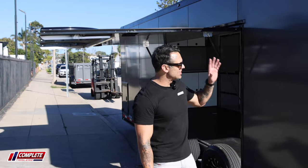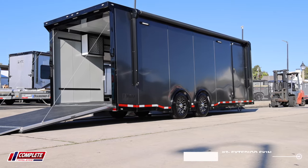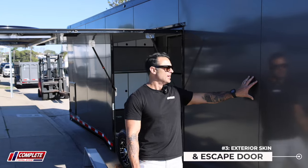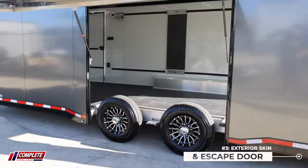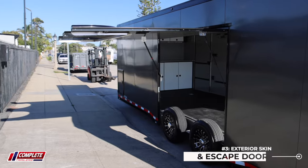Number three: 40 thousandths exterior aluminum skin. Such a thicker skin prevents dings from showing on the outside, as well as your premium escape door that's been around for some time but is almost a requirement for any car hauling needs that you have.